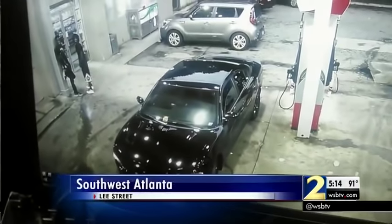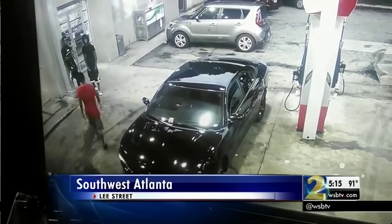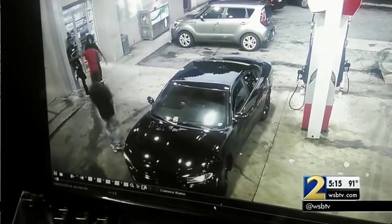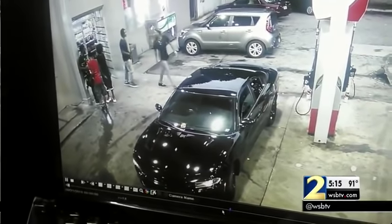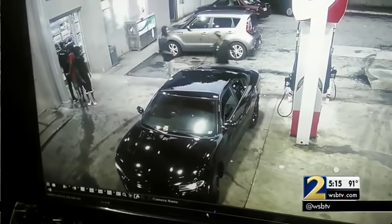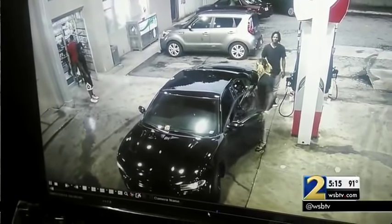Video shows a black Dodge Charger parked at the Texaco station on Lee Street in Atlanta's Oakland City neighborhood Sunday night around 8:30. A young woman is in the passenger seat. The driver walks out the front door where a second suspect, who Atlanta police say has a handgun in his waistband, approaches and confronts him.